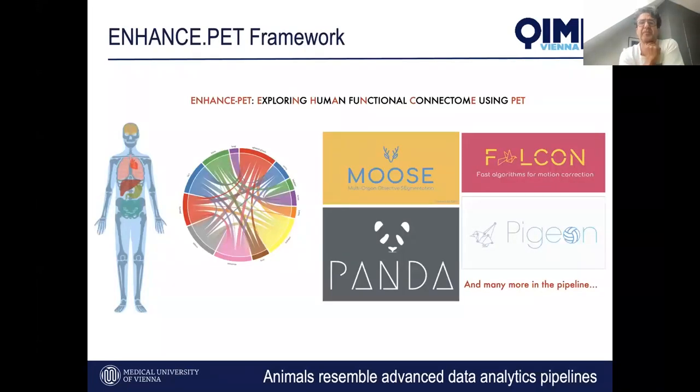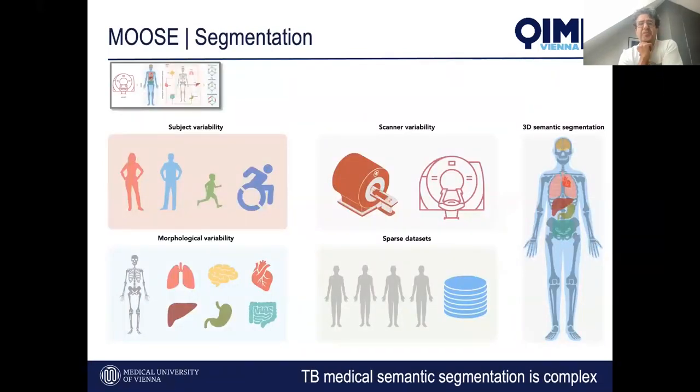Clinical research requires data analytics pipelines with ease of use. The Enhanced PET framework is composed of multiple tools — and perhaps in a German tradition, we call all our tools after animals. Enhanced PET stands for Exploring the Human Functional Connectome using PET. At the moment we build it on FDG, but who knows what the future holds for other tracers. I'll run you quickly through some of the tools which are available as open access or will appear soon. The first one is a segmentation tool called MOOSE.